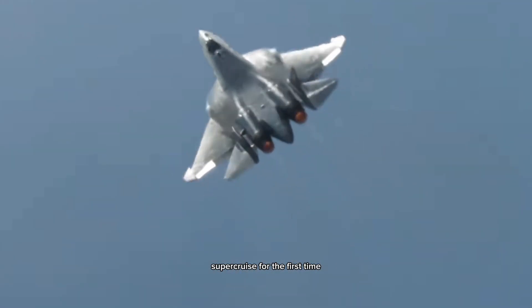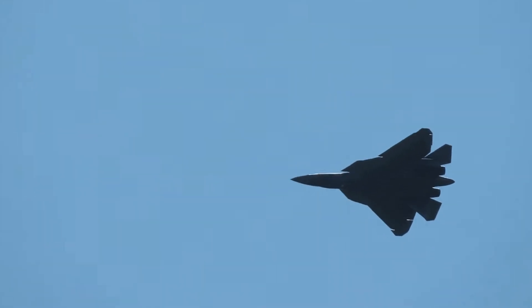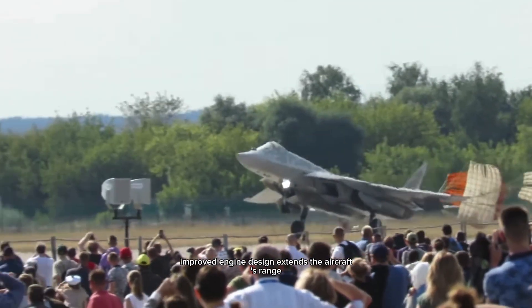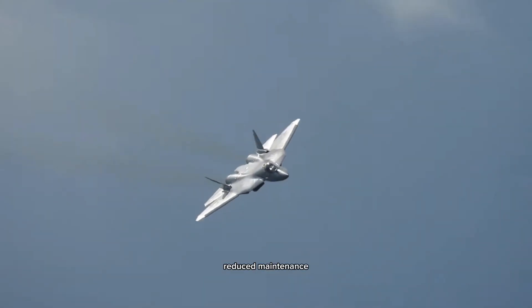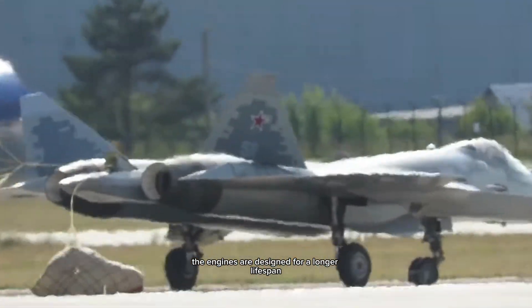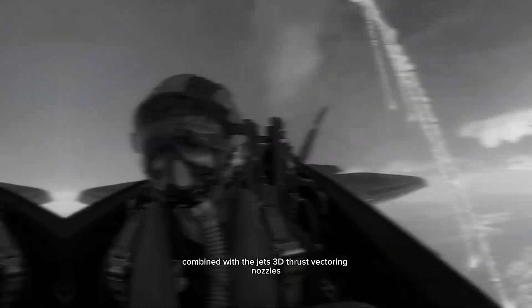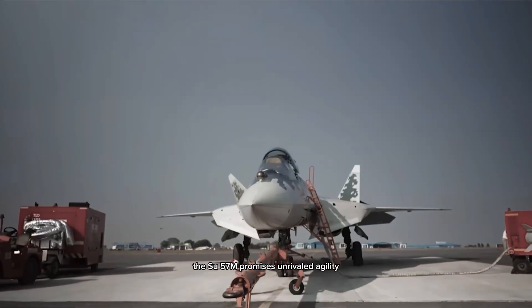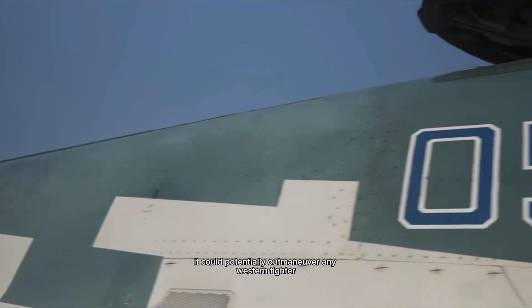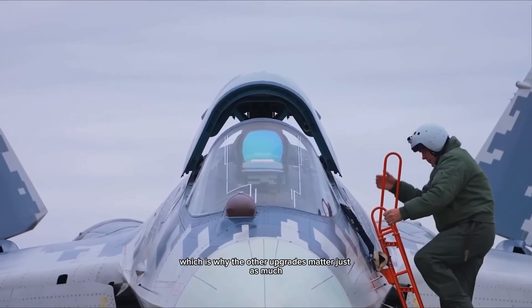For the first time, the Su-57M can achieve sustained supersonic flight without afterburners — something only the F-22 can reliably do. Improved engine design extends the aircraft's range, crucial for Russia's vast geography. The engines are also designed for a longer lifespan and easier servicing, helping Russia's limited defense budget stretch further. Combined with the jet's 3D thrust vectoring nozzles, the Su-57M promises unrivaled agility in a dogfight, potentially outmaneuvering any Western fighter. But agility alone doesn't win wars anymore.